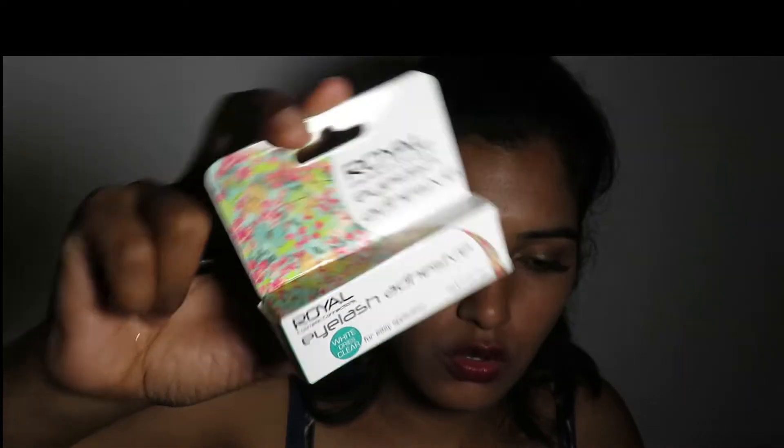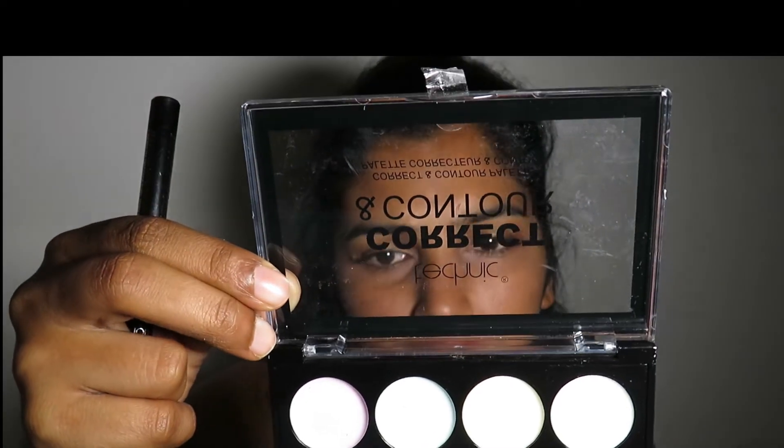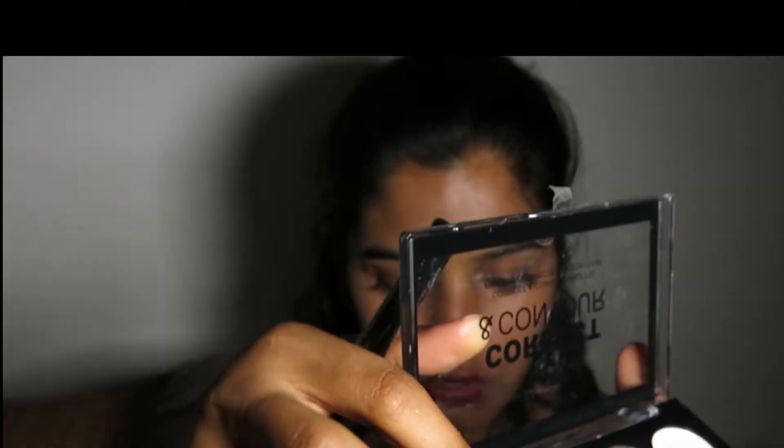This is shade 40. Since the lashes already came with glue, I also bought an eye glue separately. And then I bought this — a contouring palette — and this one is a contouring and concealer.